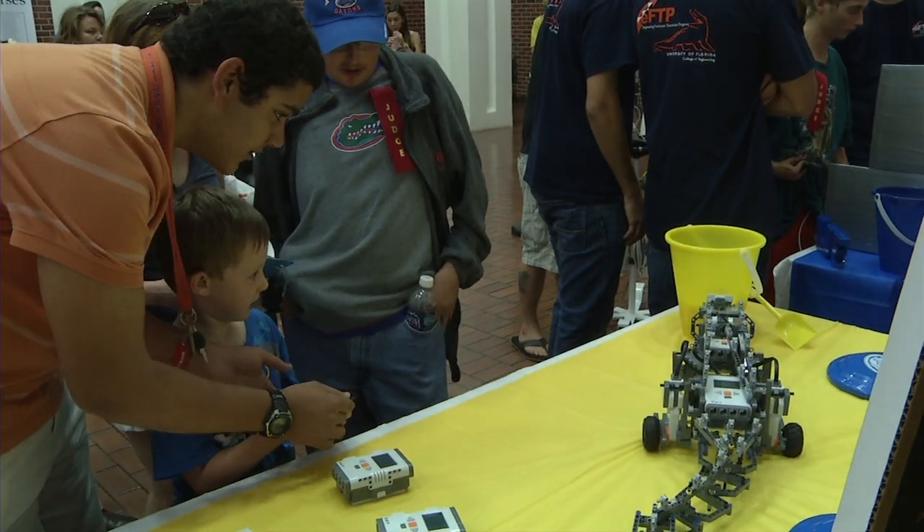Seeing the smiles on the kids today is just amazing. Honestly, I wouldn't have minded getting third place, second place — it doesn't really matter — because coming out here was a reward enough. At the University of Florida, I'm Chris Billowich.